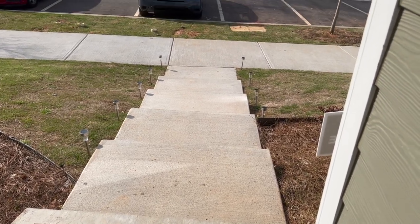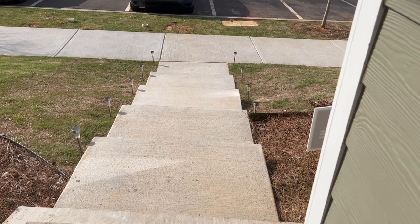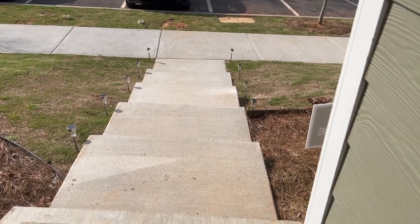Some of them are a little crooked, but that was the only way I could get them to actually stay. Let's see how they look at night.